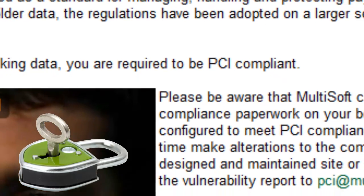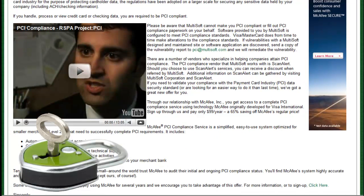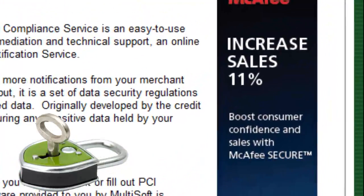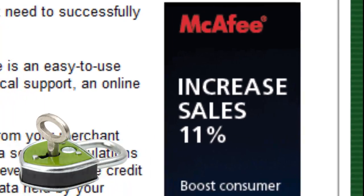Within the What is PCI DSS menu, you can purchase the McAfee PCI Compliance Service. This service will scan your MarketPowerPro Enterprise site daily and ensures that it does not contain any vulnerabilities that would leave it open to hackers and cyber thieves.